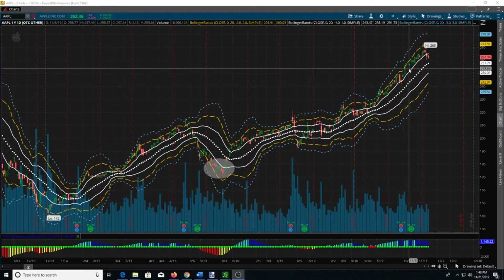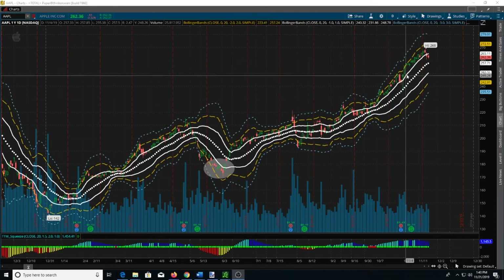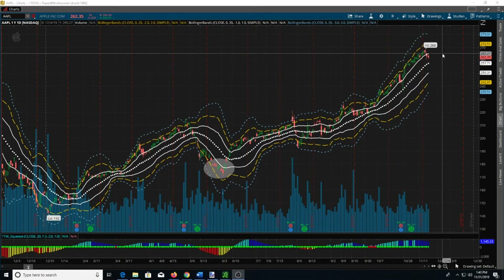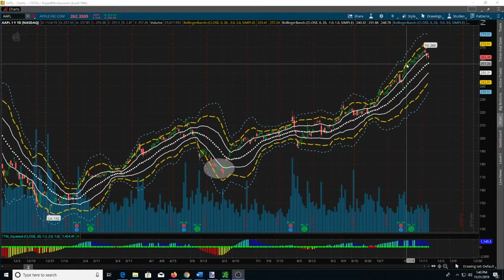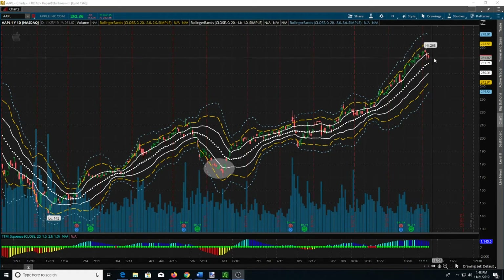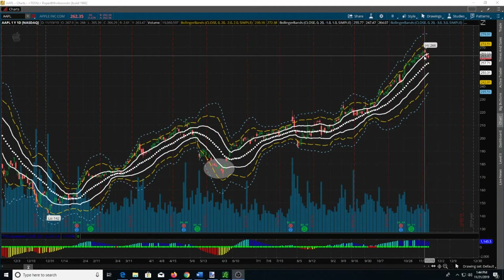These are my Bollinger Bands indicators — you can learn how to set those up in the description below. One thing that's concerning when I move up is we are at a 52-week high here, although it didn't have any problem breaking through here as it rode up through this 2-ATR move. But I think we're in a buy zone now.